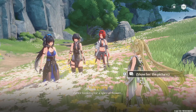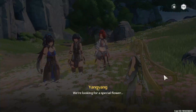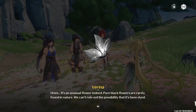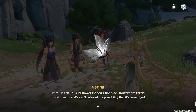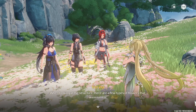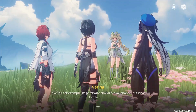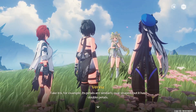We're looking for a special flower. It's an unusual flower indeed. Pure black flowers are rarely found in nature. We can't rule out the possibility that it's been dyed. When looking at the structure, there are a few types of flowers that seem similar. Take iris, for example — its petals are similarly oval-shaped, but it has double petals.